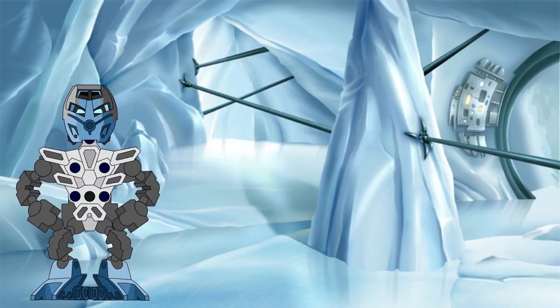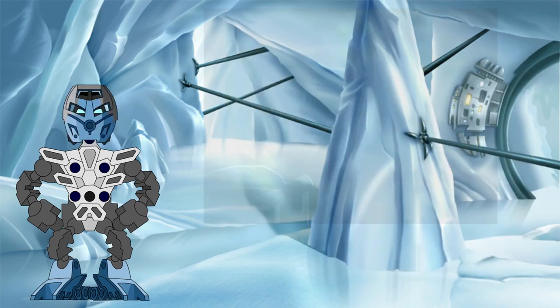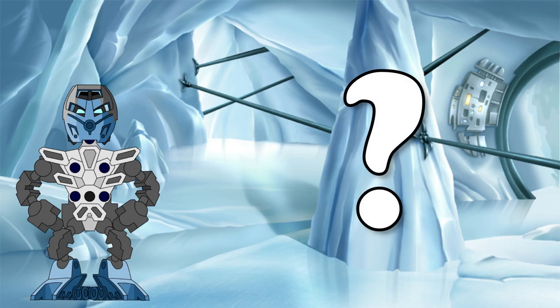Hello again all! Welcome back to the Knowledge Tower, where we investigate the science behind the Bionicle legend. In today's investigation, we will be taking a closer look at the mysterious properties of two common crystalline objects within the Matoran universe: the light stones and the heat stones. But how exactly do they work? Let's find out.